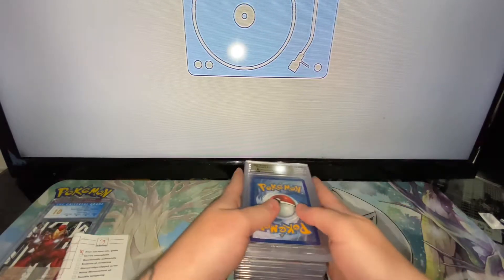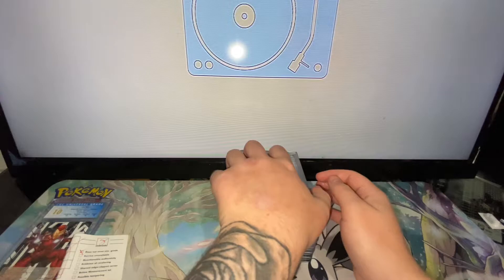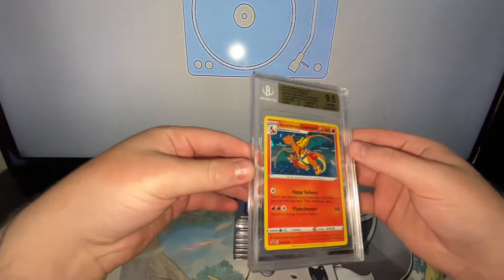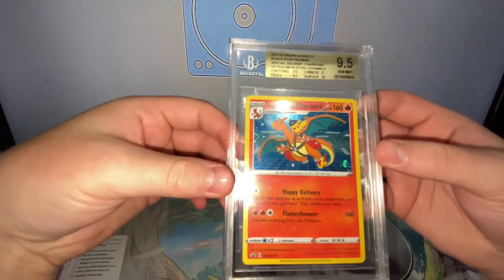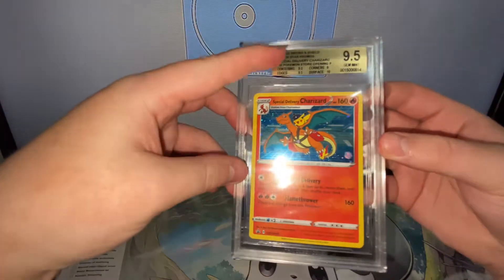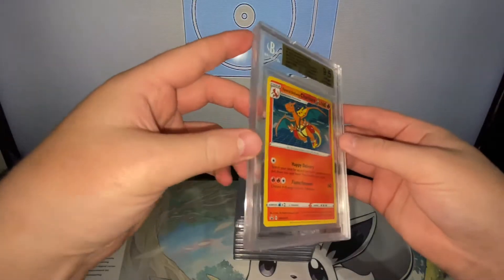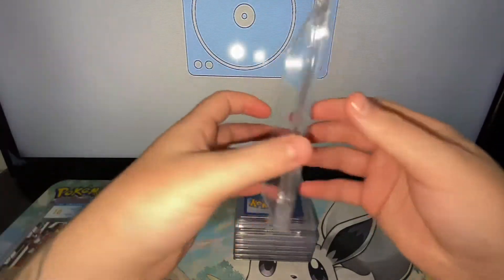So we'll just go in random order as I don't know which one's which. First of all, we have a Special Delivery Charizard graded 9.5, which has 9.5 centering, 9.5 edges, 9 corners, and 10 surface. I'm quite happy about that — I expected it to get much lower.